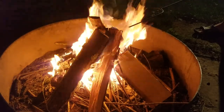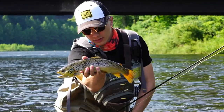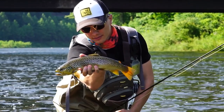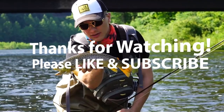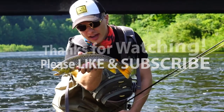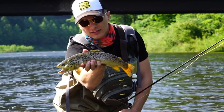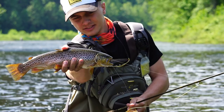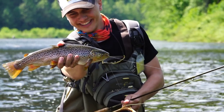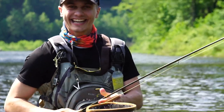Perfect end to a great day. We'll see you next time.